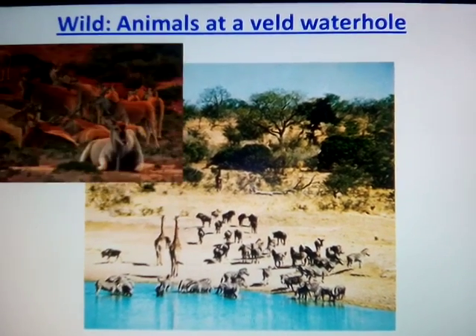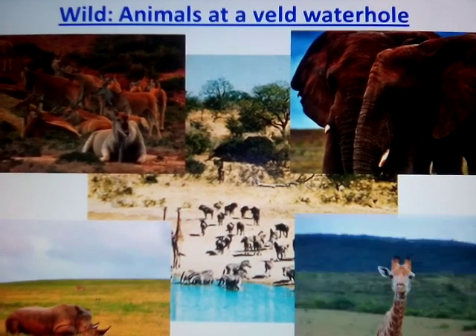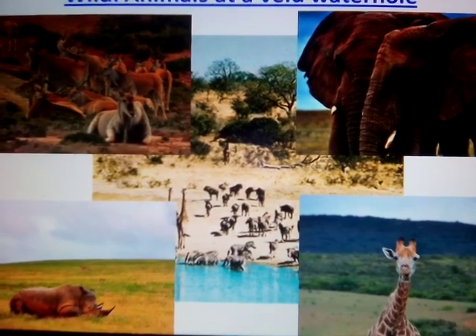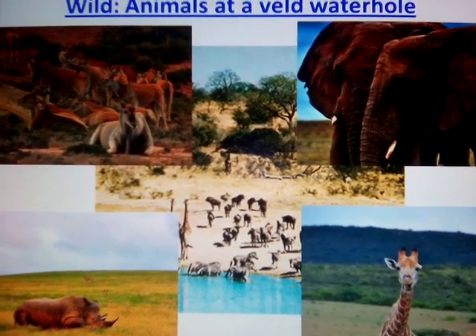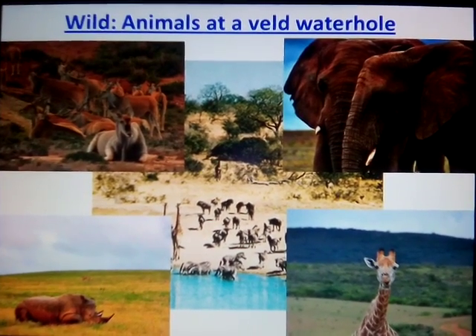The animals native to this area include lion, leopard, cheetah, giraffe, elephant, hippopotamus, rhinoceros, oryx, kudu, eland, sable and roan antelope. However, these can be seen only in wildlife reserves. The veld is a very interesting place.